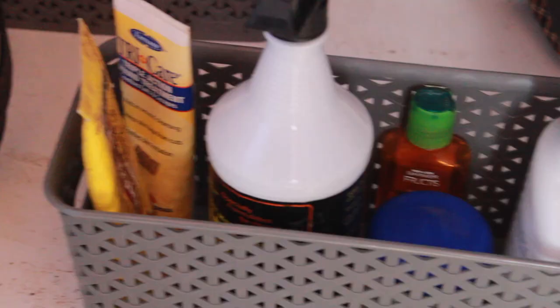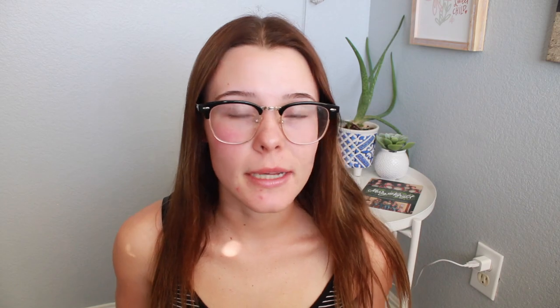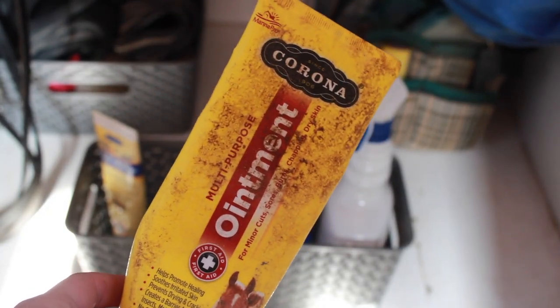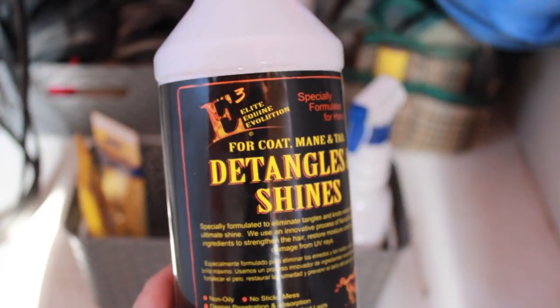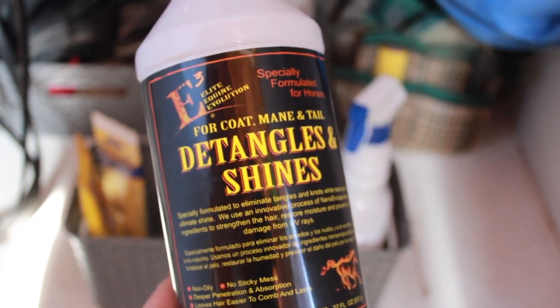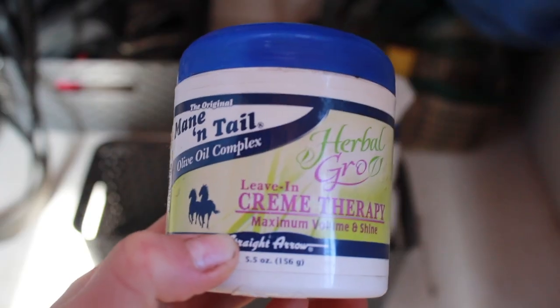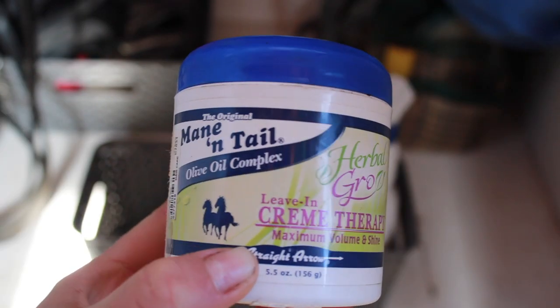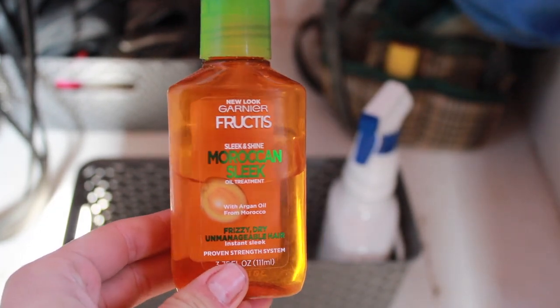The other bin is a little smaller and narrower. I keep extra grooming and first aid supplies in there: Corona ointment, which is very poorly named in this day and age but works great. I keep my sprays in there too — Equine Elite Evolution coat spray, mane and tail detangler, a mane and tail leave-in conditioner, which is the olive oil one. I also have some Garnier Fructis something that I use for Beckham's tail to make it less frizzy, because he's got a little bit of frizz going on.